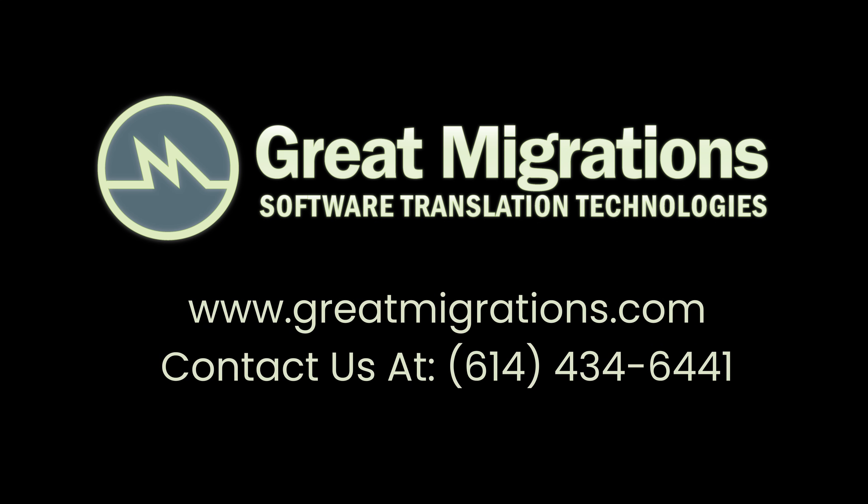Harness the power of our advanced software re-engineering platform to help you successfully complete your most ambitious software modernization projects. Let's build your future together. Ready to modernize? Contact us today.